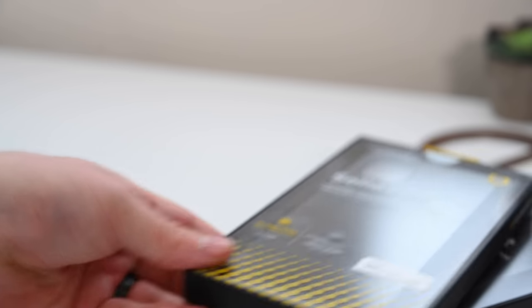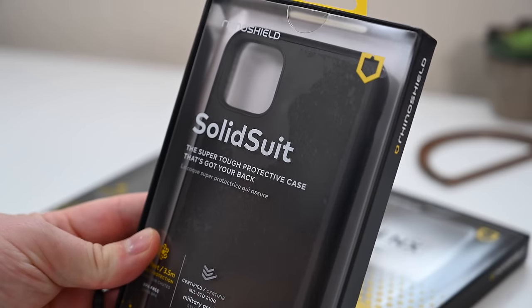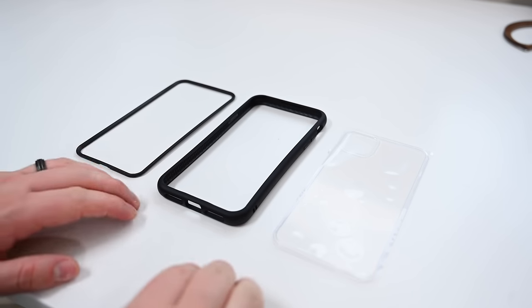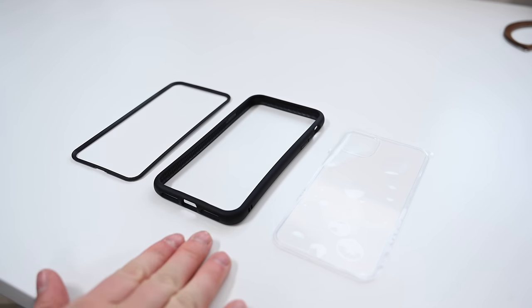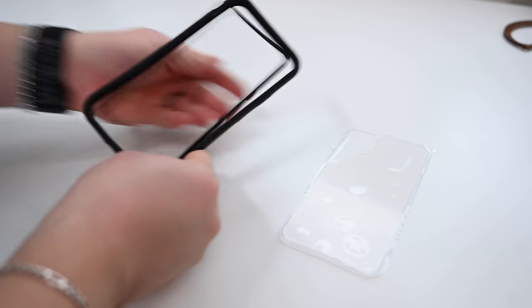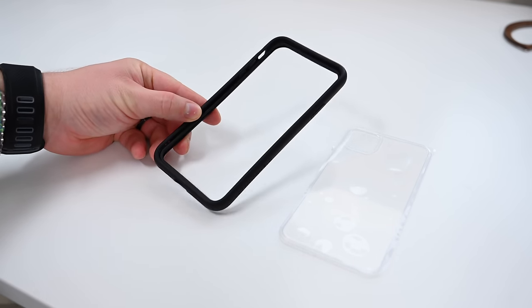Now we move on to RhinoShield. We've got two different ones to check out: the SolidSuit in two versions, and the ModNX, which is their really customizable modular system — something truly unique to RhinoShield. The ModNX breaks up into three different parts: the frame edge, the frame with swappable buttons in different colors, and the back panel. When setting up the case, you can choose whether you want just a bumper system with the frame and edge, or add the back panel too. There are different colors of all these pieces so you can mix and match the bumper, buttons, and edge or back plate cover. A lot of different options with this modular system.